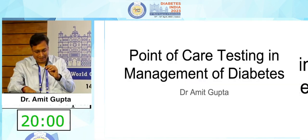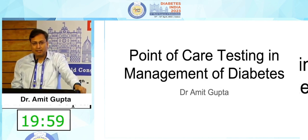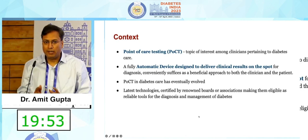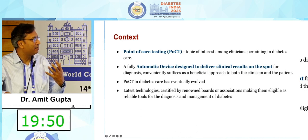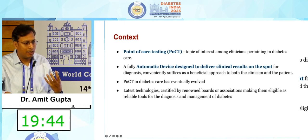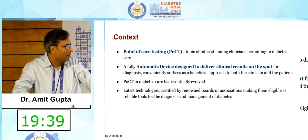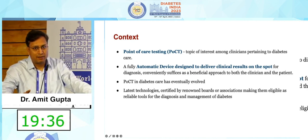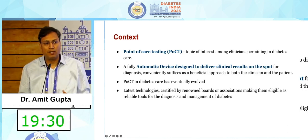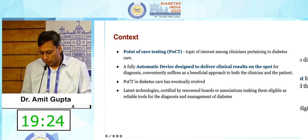Thank you dear Lokesh and respected chairpersons. Today I am going to talk about the importance of point of care testing and devices in the management of diabetes in our clinical practices. To set up the context, what is a point of care device? Any device which can give clinical results on the spot is a point of care device. Point of care devices have evolved over a period of time. The simplest example is a glucose meter, which gives you a reading instantly and you are able to know the blood sugar level.